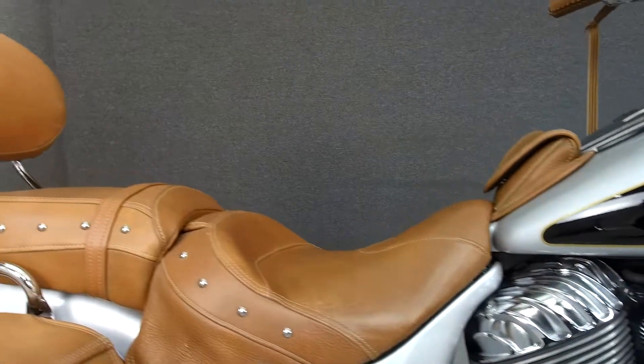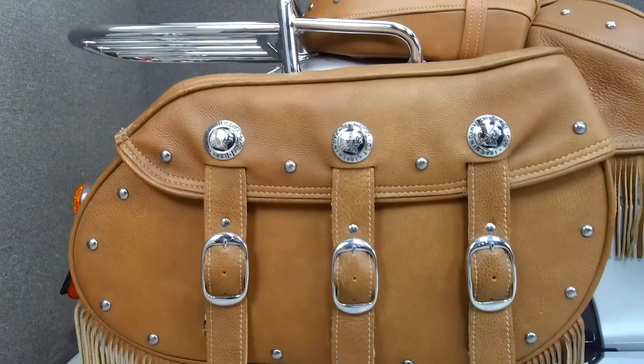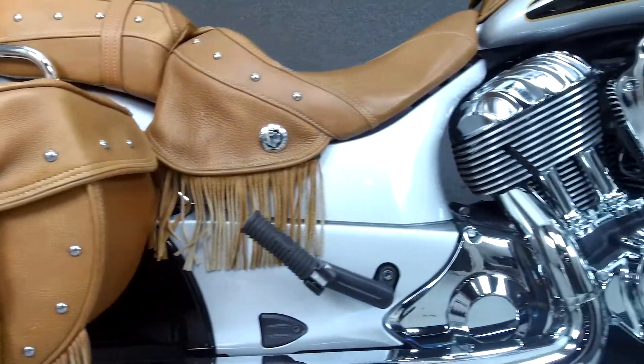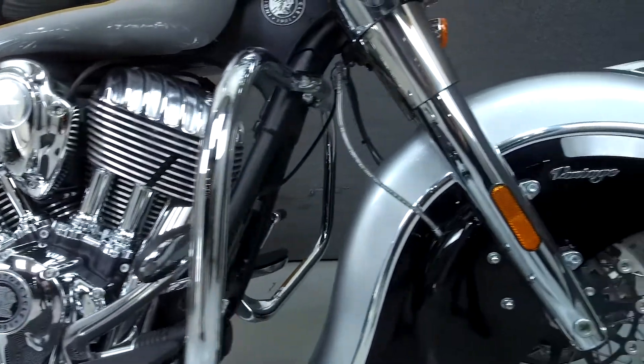Powered by a 111 cubic inch V2 engine with a 6-speed transmission, the Chief puts up 119 foot-pounds of torque at 3,000 RPM. It has a seat height of 26 inches and a wet weight of 835 pounds.